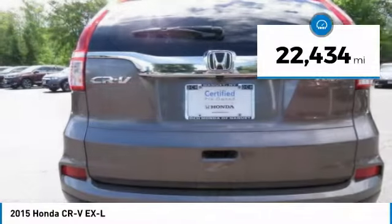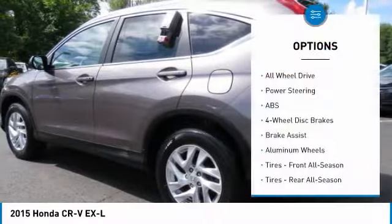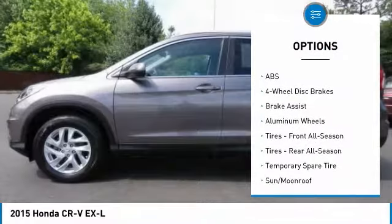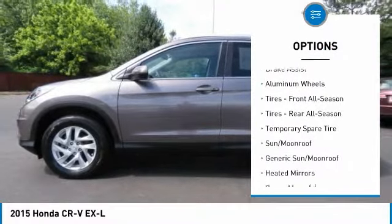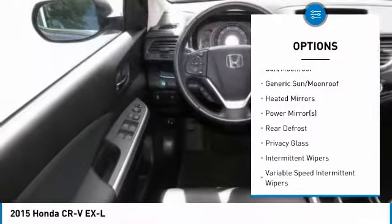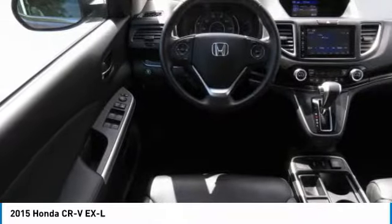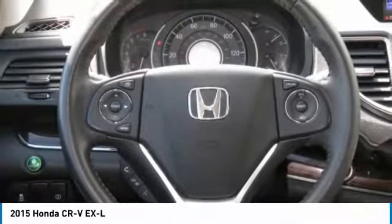This vehicle has less than 25,000 miles. Here are some of this vehicle's great options: anti-lock braking system, steering wheel audio controls, keyless entry, all-wheel drive, Bluetooth, leather-wrapped steering wheel, adjustable steering wheel, power steering, cruise control, and four-wheel disc brakes.